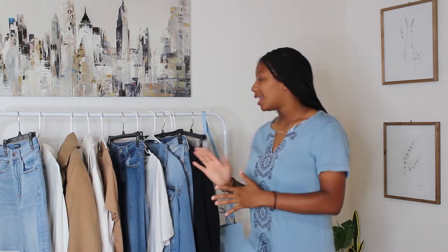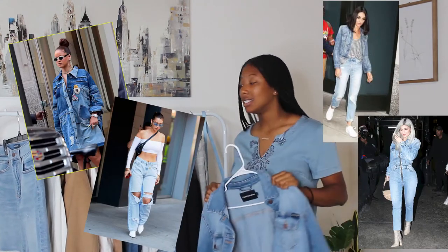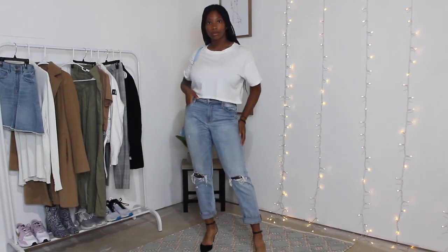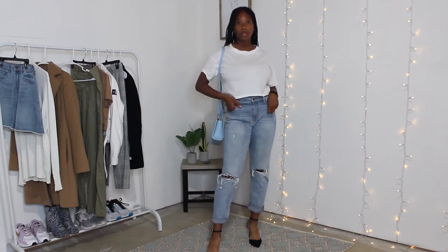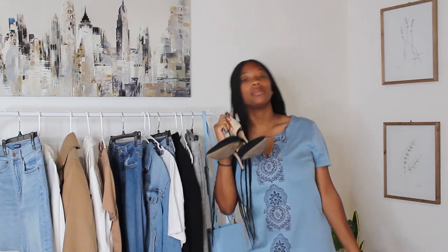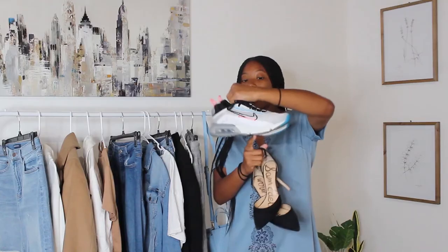The next outfit is more of a denim on denim look. These outfits are not for everyone but this is a very common trend — a lot of celebrities are wearing denim on denim nowadays and you can never go wrong with white and denim. I have a white cropped tee with a denim jacket and distressed boyfriend jeans as the bottoms. For shoes I have the same Sam Edelman black pumps, or to make it more casual these Nikes that add enough color so it's not just blue and white.